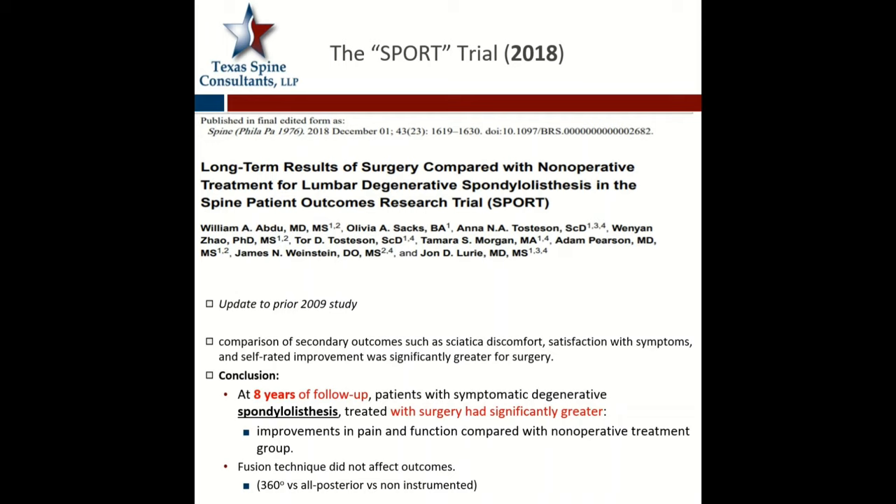An interesting thing this study looked at was the fusion technique — comparing a 360 versus all-posterior fusion, as well as uninstrumented fusion, which is not common anymore. They looked at those three types, and there was no difference in outcomes based on the surgery technique.